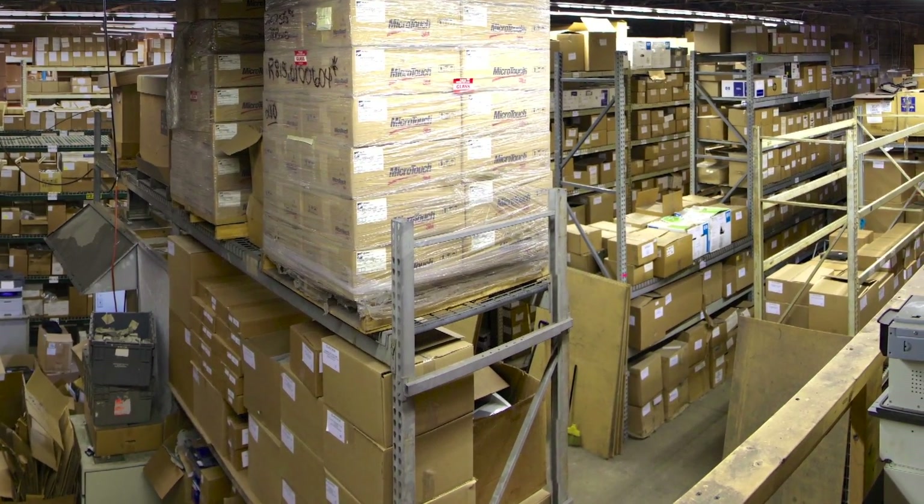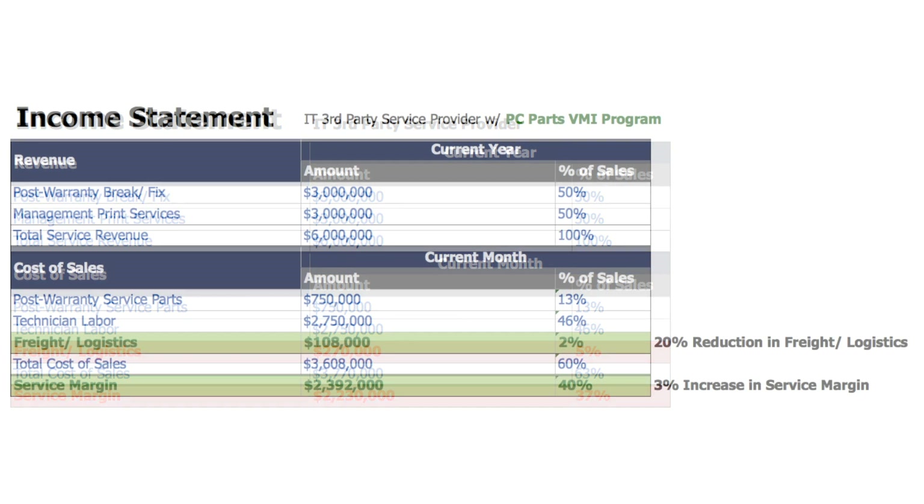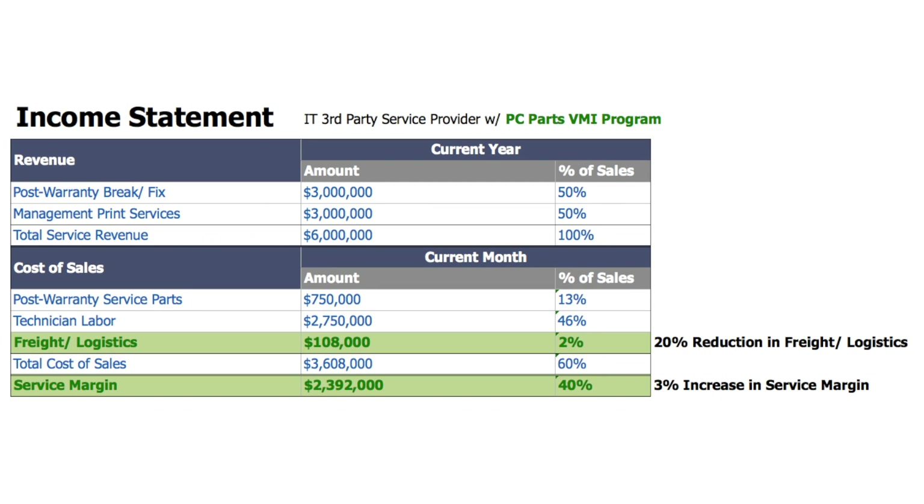Using our vendor-managed inventory program, PC Parts is willing to contractually commit to saving you a minimum of 20% on your overall service parts spend. This will yield an estimated 3% increase in your overall service margin.